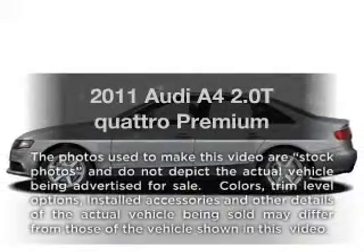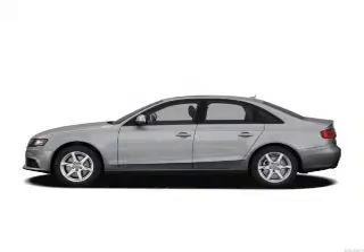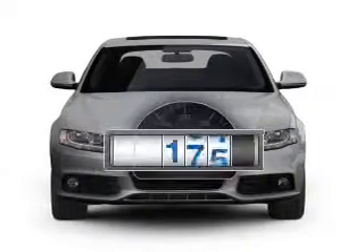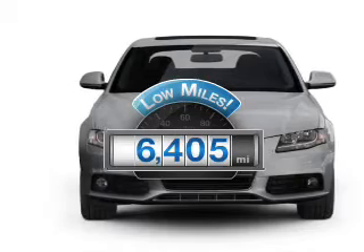Get noticed in this 2011 Audi A4. If you're looking for a first-rate auto, this one could be yours today. Why worry about high mileage? Choosing a ride with lower mileage is the right choice for your busy life.